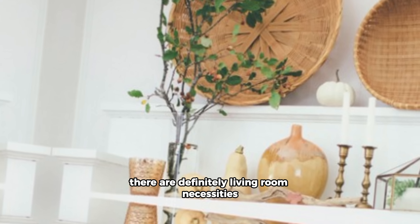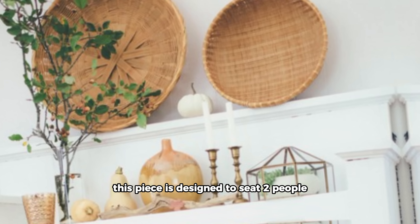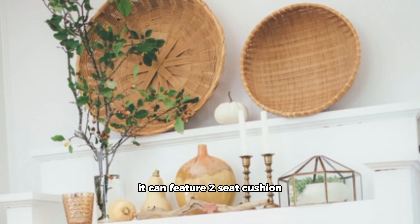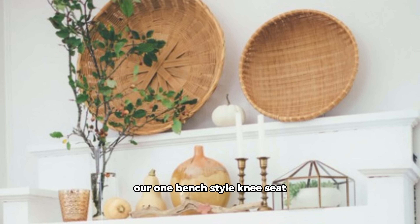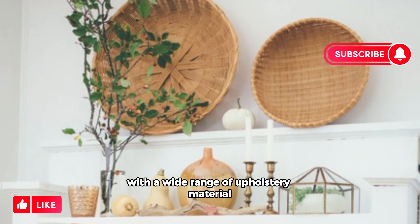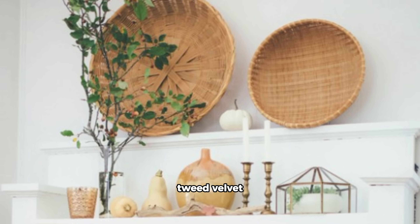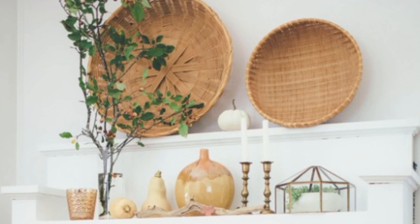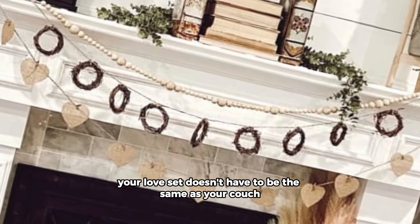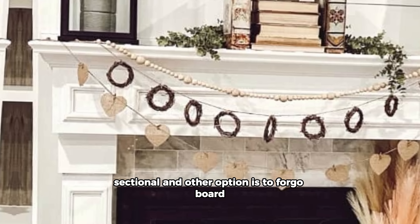A love seat is a slightly smaller version of a full-size sofa, designed to seat two people comfortably. It can feature two seat cushions or one bench-style seat. Like couches, you can find a love seat with a wide range of upholstery materials, including leather, tweed, velvet, and linen, to name just a few. And while there is nothing wrong with a matching set, your love seat doesn't have to be the same as your couch.